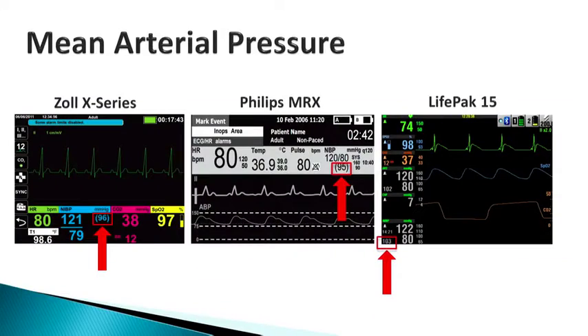There is a way to calculate MAP manually involving division and dividing by threes, but we're moving to a math-free experience. Looking at the screen, you'll see our three most common monitors: the Zoll X-Series, the Philips MRx, and the LifePak 15. Using the Zoll as an example — a blood pressure of 121 over 79 is displayed, and the number in parentheses, which is 96, is the MAP the monitor has calculated for you.